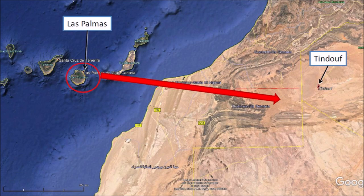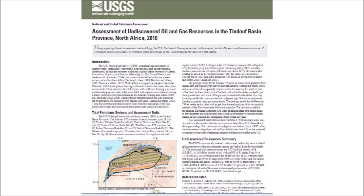The Tinduf Basin province of North Africa where Kurt worked has been estimated to contain 2.6 billion barrels of oil and 123.9 trillion cubic feet of gas.